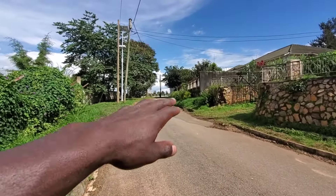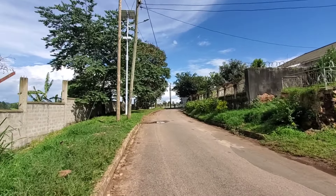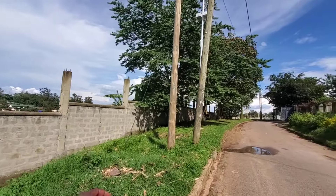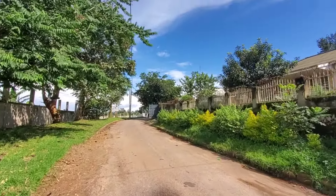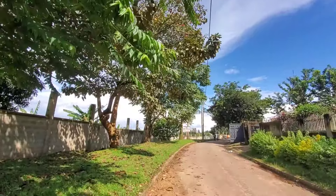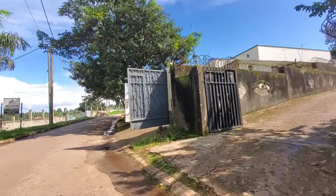You can see how the road looks — it's actually very, very nice. This is the fence of Buhinga Regional Referral Hospital. It's really nice, so let's go and explore this area. This is not my first time here — it's about the third time, because I've always been in this area showing you how it is.